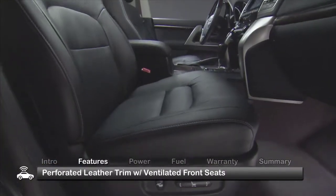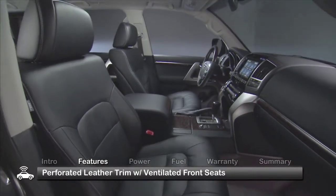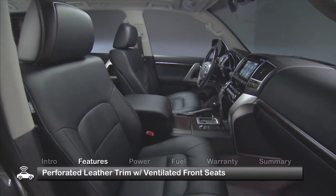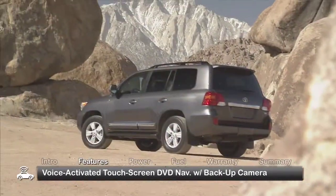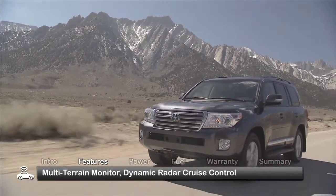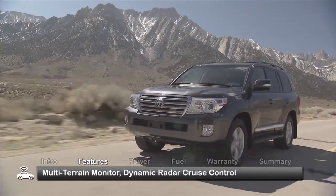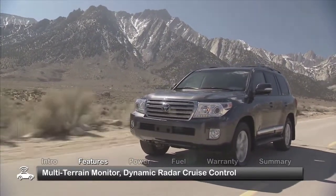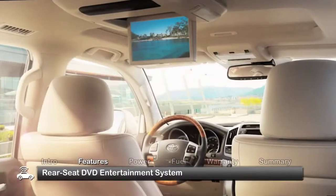Inside, perforated leather trim with ventilated front seats join standard features previously found in the optional upgrade package, including voice-activated touchscreen DVD navigation with integrated backup camera. Additional new standard interior conveniences include a multi-terrain monitor with front, side, or rear selectable views, dynamic radar cruise control recommended if you do a lot of highway commuting, and a rear seat DVD entertainment system.